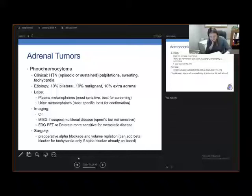These tumors you will want to resect. Notably, you have to do some preparation upfront, including preoperative alpha blockade and volume resuscitation. You can add a beta blocker for tachycardia, but only if the alpha blocker is already on board. We want to make sure these patients are adequately alpha blocked and well hydrated prior to going to the operating room, to mitigate the significant intraoperative hemodynamic changes that occur.